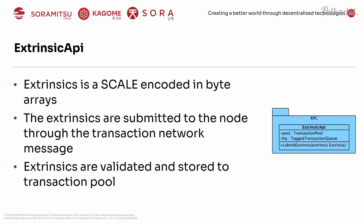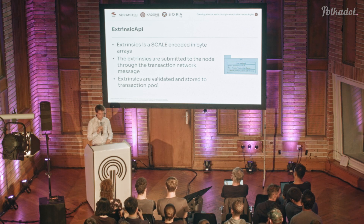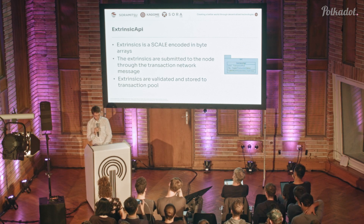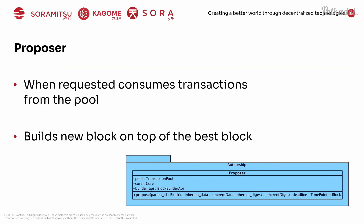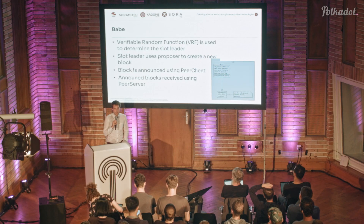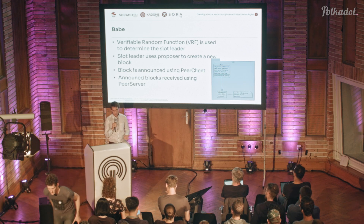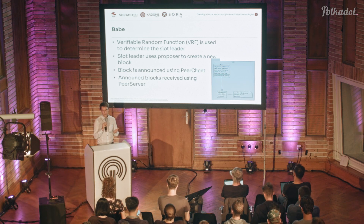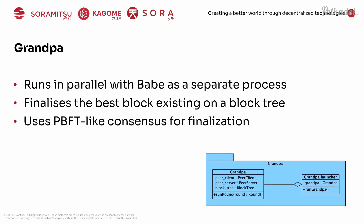If you want to create a transaction and send it to the network, you submit it into the extrinsic API, it goes into the transaction pool, and then transactions can be included into a future block through the proposal mechanism. This goes into Babe — in our C++ implementation, it's still a work in progress, but the roadmap has it done next month. Babe and Grandpa should be fully implemented next month, which is about on par with the Go implementation. Finalization uses a PBFT-style consensus in Grandpa.